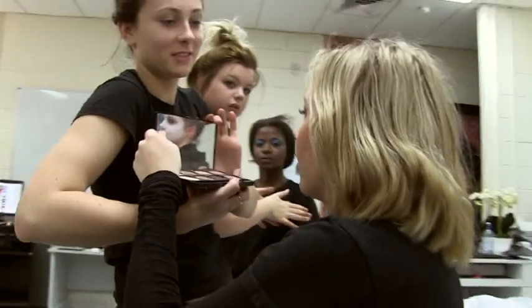Coming in on a salon day and experiencing a treatment from another student is a great way to see what environment they will be working in and what sort of treatments they will be doing while they're here.